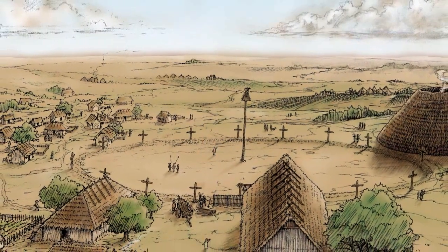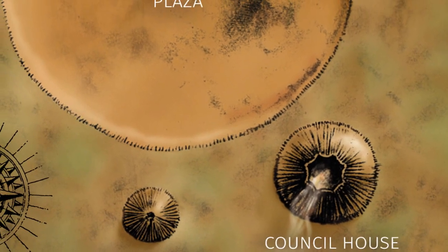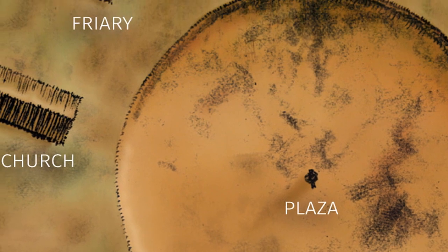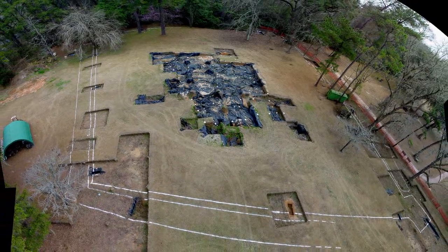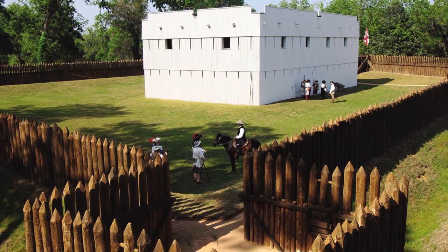Mission San Luis was a mission founded among the Apalachee Indians by the Spanish, so there's a good bit of documentation about it. Some of those old documents might tell us there's an Apalachee council house in the village or a church on the plaza, but the documents don't really describe those buildings in much detail. Through archaeology we've been able to locate where those structures and others were and get a good idea of what they looked like. I want to spend a little time talking about architecture at San Luis and how we record that kind of archaeological evidence.